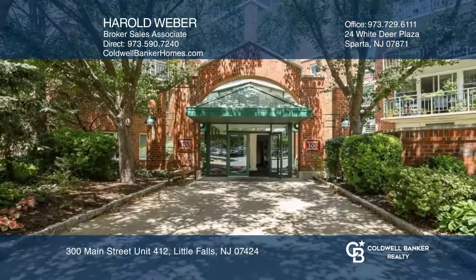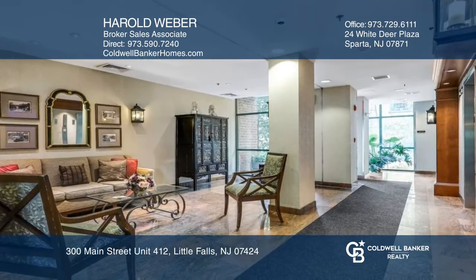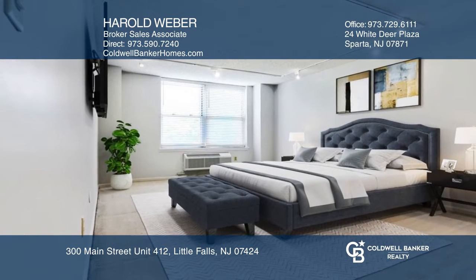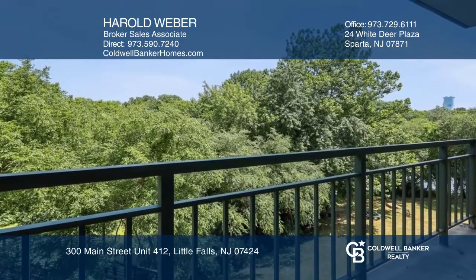Now listed at The Mill in Little Falls, enjoy this tastefully updated two bedroom, two bath, one floor condo newly painted in neutral tones where you'll find a turnkey property that boasts a newly renovated kitchen in a U-shape. The main area has an eat-in den combo that leads to a generous sized balcony.